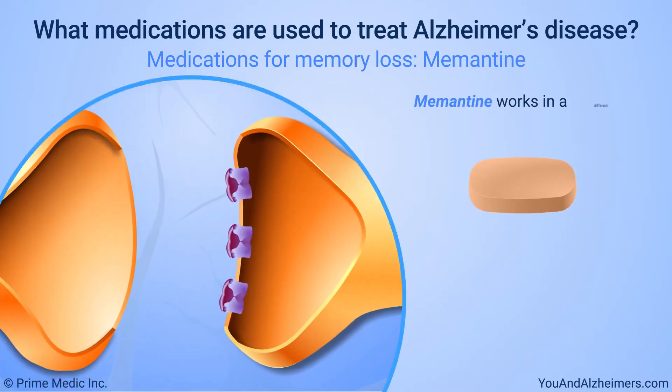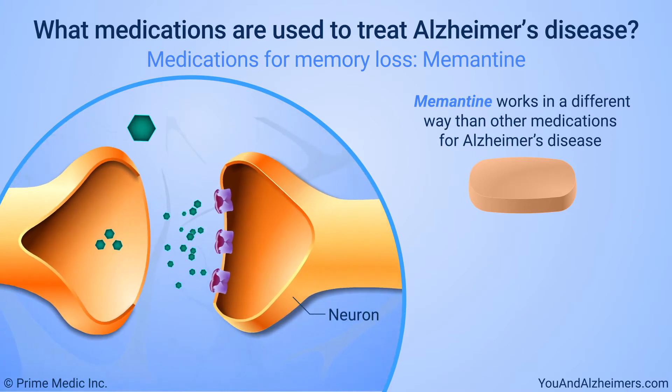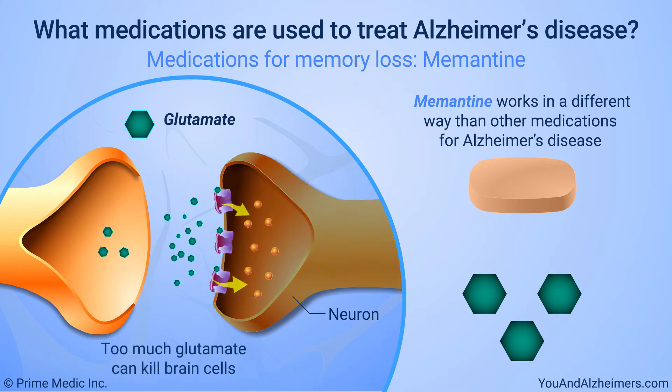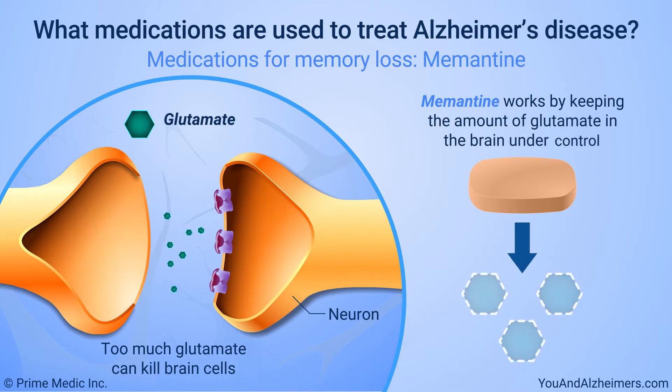Memantine works in a different way than other medications for Alzheimer's disease. People with Alzheimer's disease have too much of a chemical called glutamate in the brain. Too much glutamate can kill brain cells. Memantine works by keeping the amount of glutamate in the brain under control.